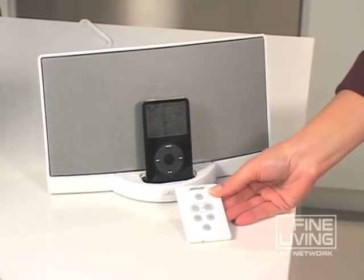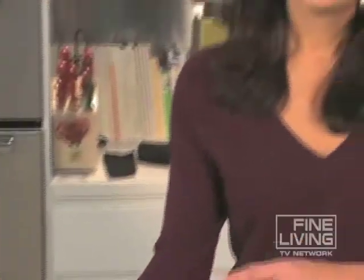Unfortunately, we had to return the sound dock back to Allie, so now there's none at our house. I'm thinking this Christmas I'm going to get one for my husband, and that'll fill our place with music. It's a great idea.